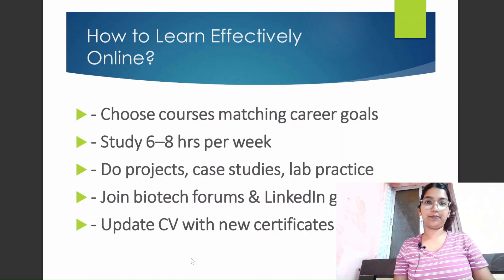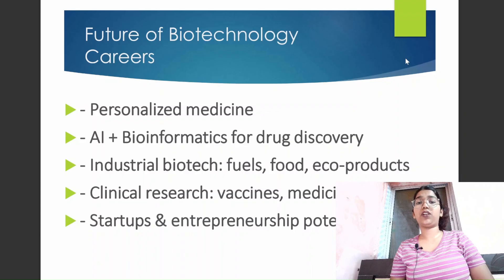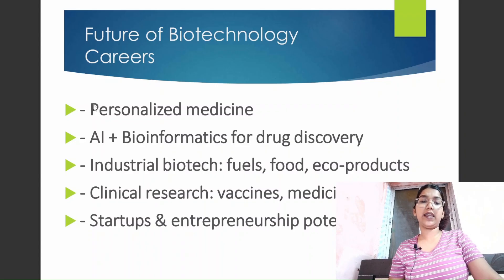Looking at the future of biotechnology careers — biotechnology is a booming field in medicine, health startups, agriculture, and more. It is effective in personalized medicine, AI plus bioinformatics for drug discovery, industrial biotech for fuels, food, and eco products, clinical research for vaccines and medicines, and there is significant startup and entrepreneurship potential in biotechnology.